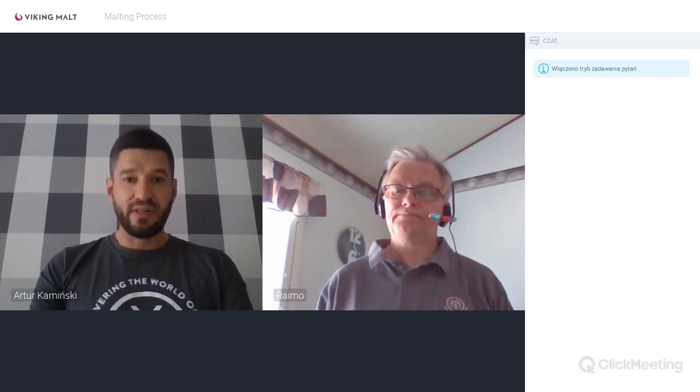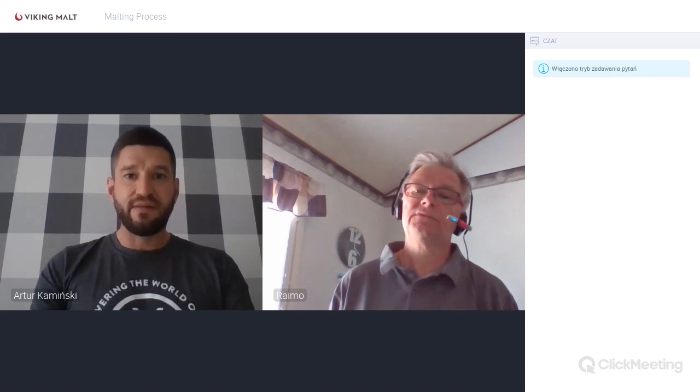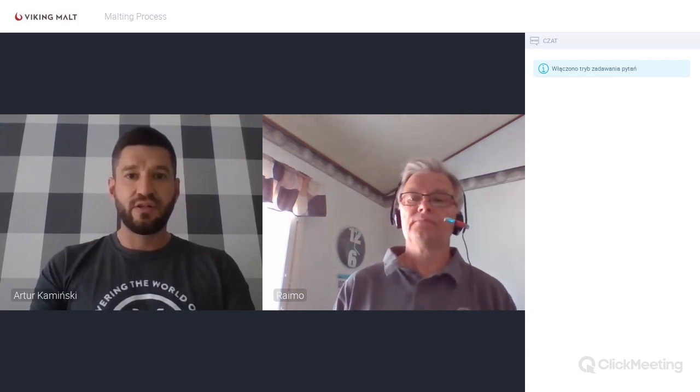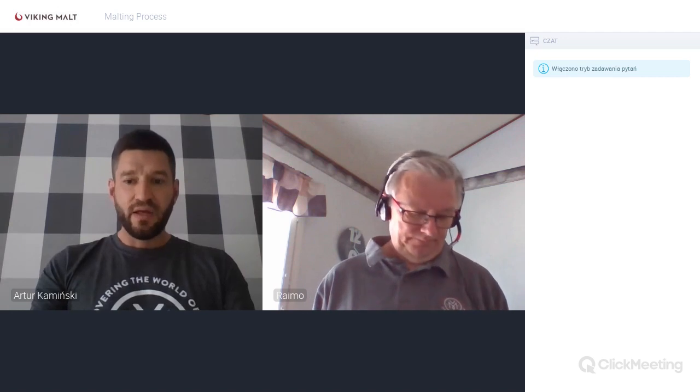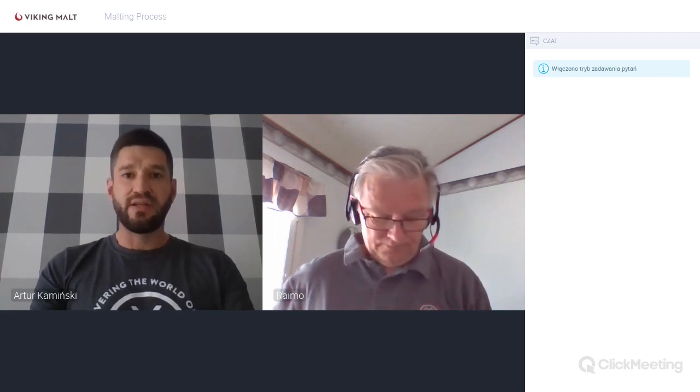Before we start, I'll tell you some technical details. Our webinar will last around one hour. We have prepared a presentation which will take around 25-30 minutes, and after that we will start the question and answer session. If you have any questions, please write them in the chat window, which you'll find on the right lower side of the window.